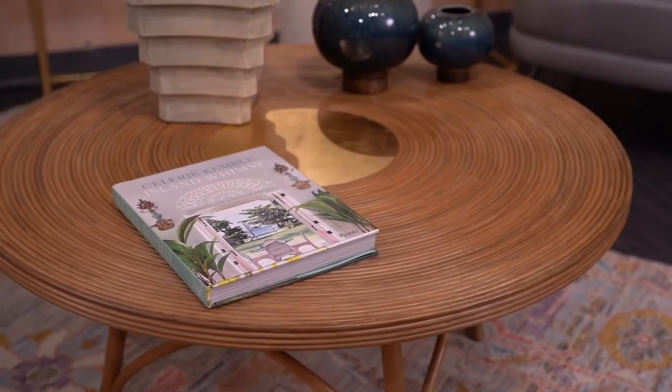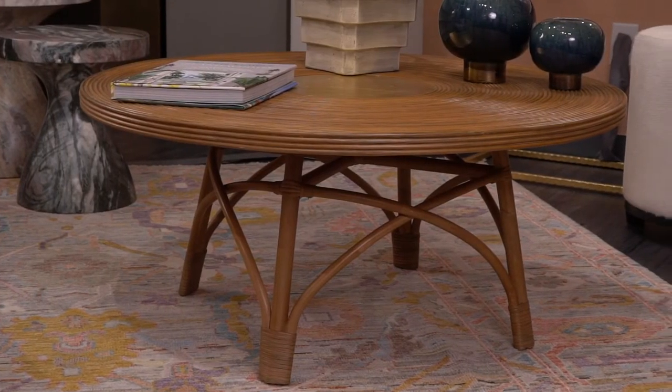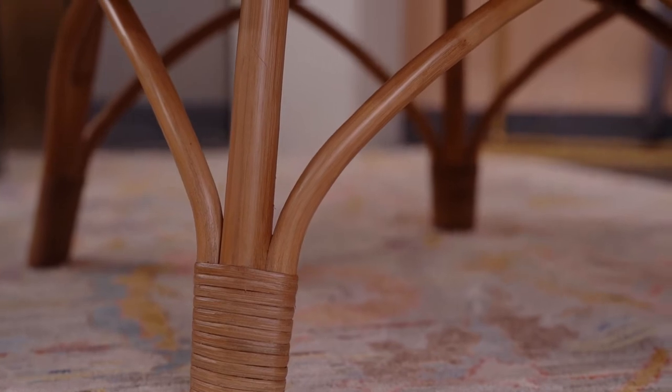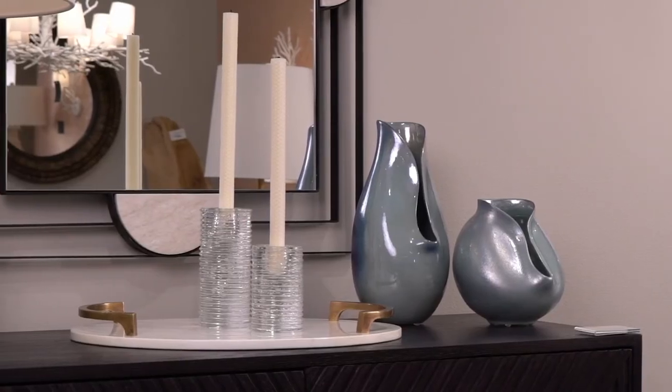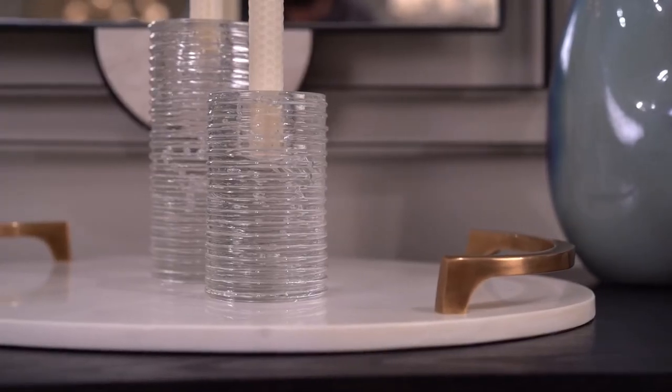Concentric circles dominate the design of the Brooks coffee table. The antique brass center is an accent that complements the toasted honeymoon tan. Brighten up any space with the Kendier candle holders, handcrafted from clear seedy glass in a richly textured design.